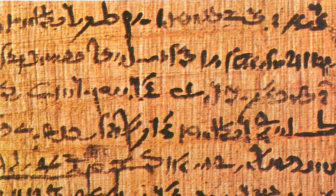Papyrus was first manufactured in Egypt as far back as the 4th millennium BCE. The earliest archaeological evidence of papyrus was excavated in 2012 and 2013 at Wadi al-Jarf, an ancient Egyptian harbor located on the Red Sea coast. These documents date from c. 2560–2550 BCE, and the papyrus rolls describe the last years of building the Great Pyramid of Giza.